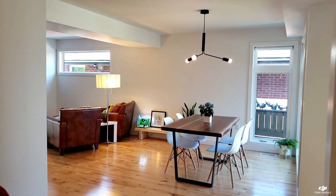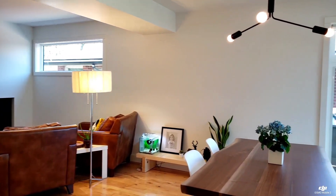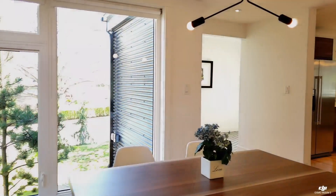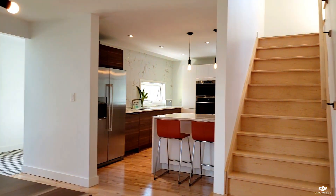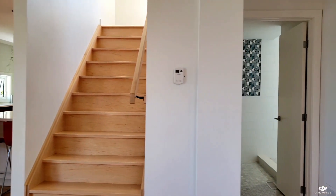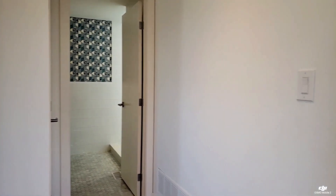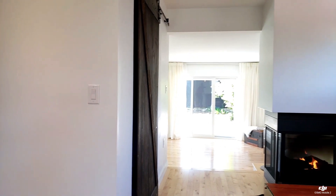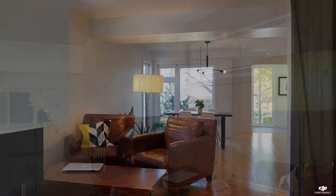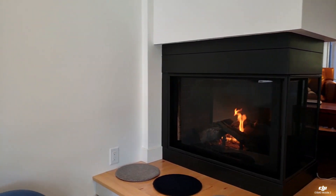There is maple hardwood throughout much of this open concept home. The tall corner windows in the dining room open up to the living room. The size of the home is approximately 1,702 square feet. The main floor laundry has a beautiful sliding door. The two-sided gas fireplace leads you from the living room to the sunken main floor family room.